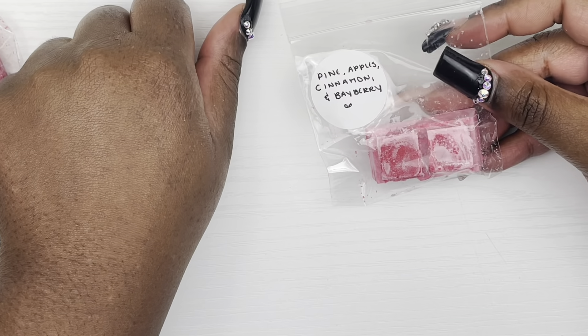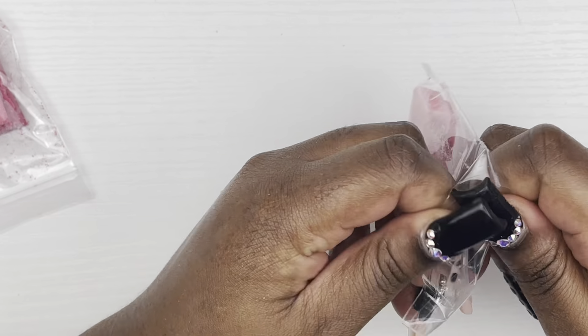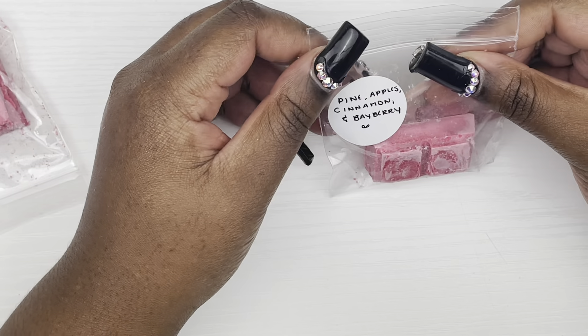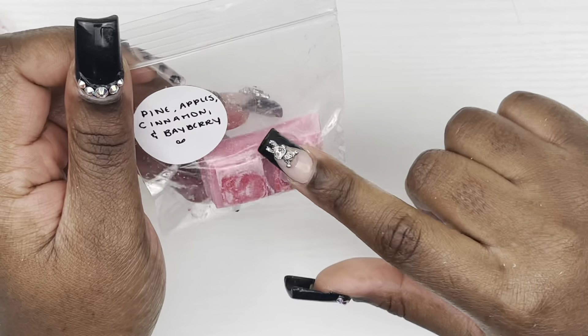We have a few samples from Fantasy Wax Melts — we have Pineapples, Cinnamon, and Bayberry. That smells really good. I was a little concerned about the pine but it smells amazing, so yes, I am definitely excited to melt that.